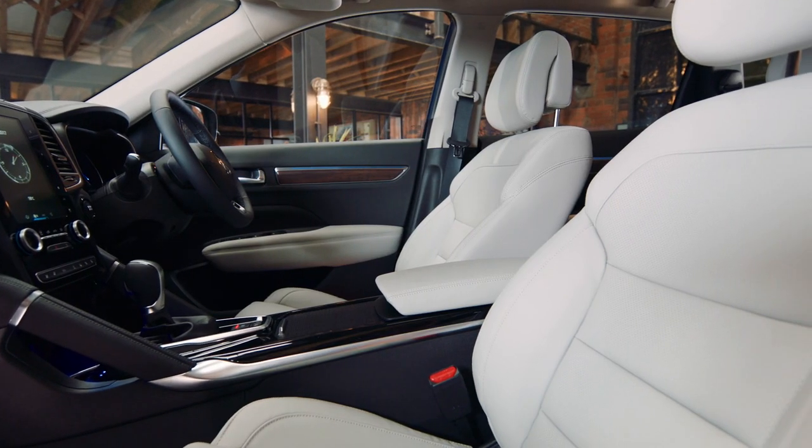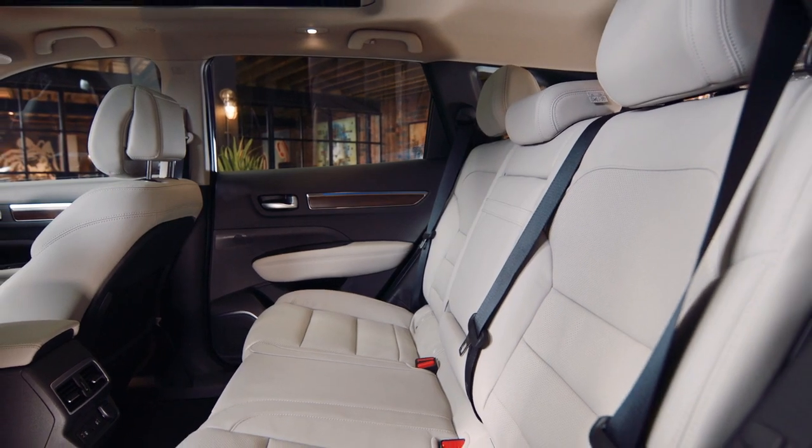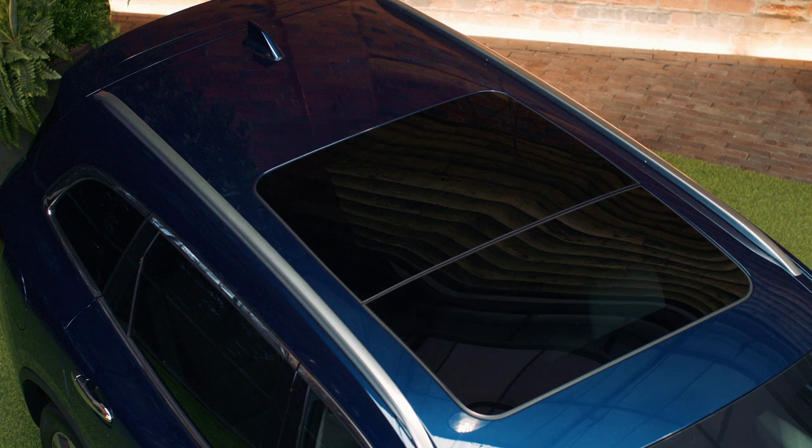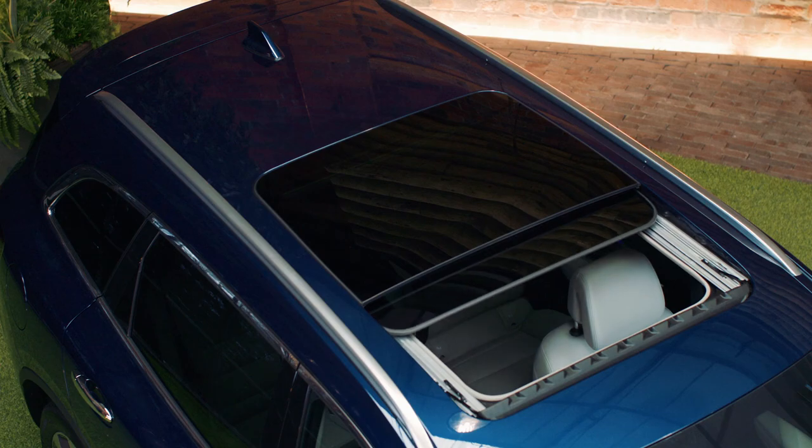Inside it's extremely spacious. There's plenty of room for the whole family. It's luxurious with premium quality materials throughout the cabin and to top it all off there's a full-length panoramic sunroof that opens up to let the sun in. Who needs a convertible?